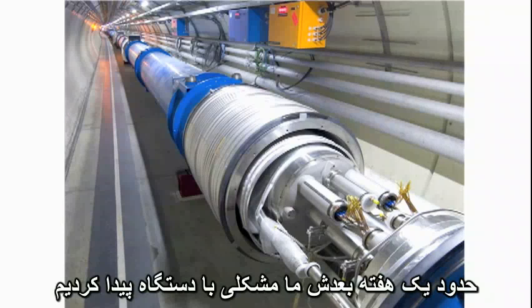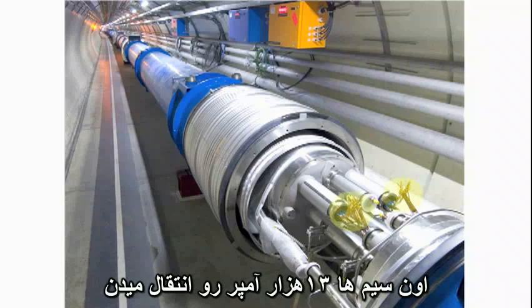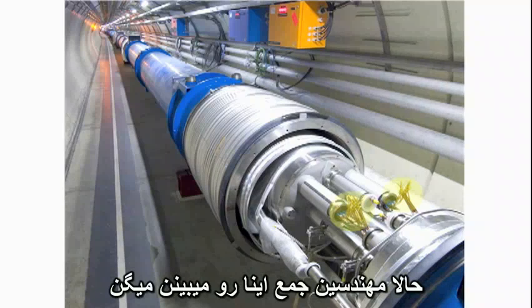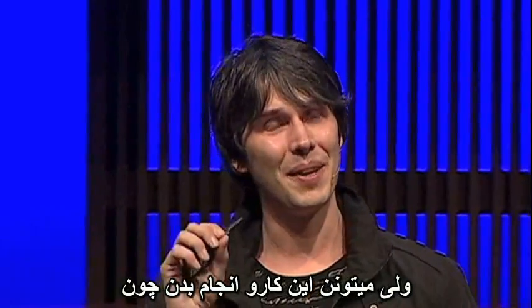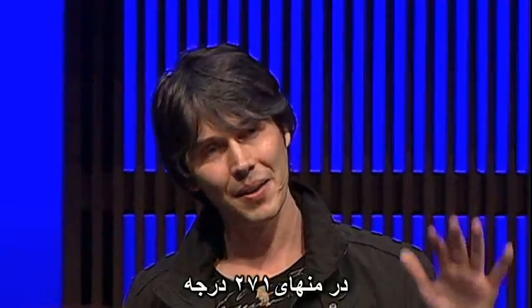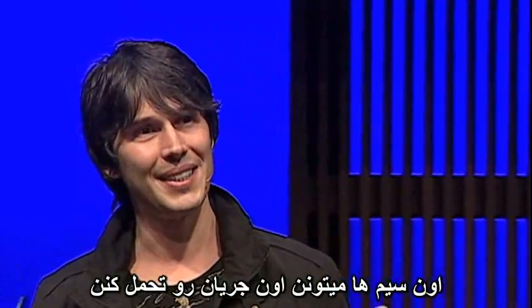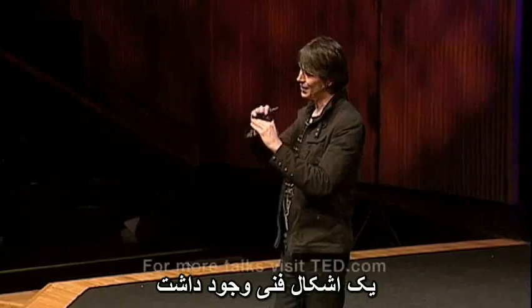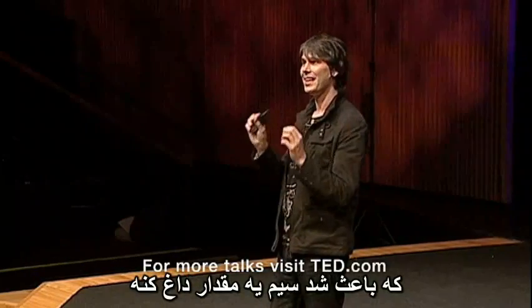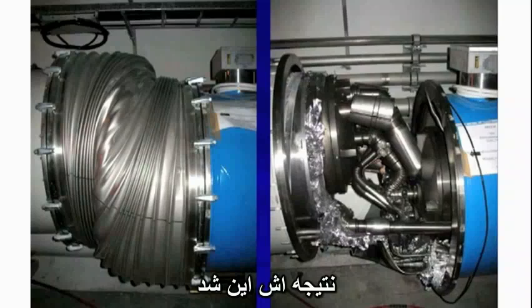About a week later, we had a problem with the machine, related actually to these bits of wire here — these gold wires. Those wires carry 13,000 amps when the machine is working at full power. The engineers amongst you will look at them and say no, they don't — but they're small wires. They can do that because when they're very cold, they're what's called superconducting wire. At minus 271 degrees, colder than the space between the stars, those wires can take that current. In one of the joins between over 9,000 magnets in the LHC, there was a manufacturing defect, so the wire heated up slightly, and its 13,000 amps suddenly encountered electrical resistance. This was the result.